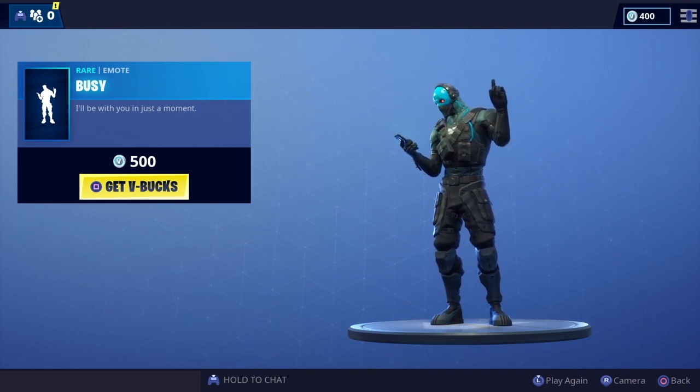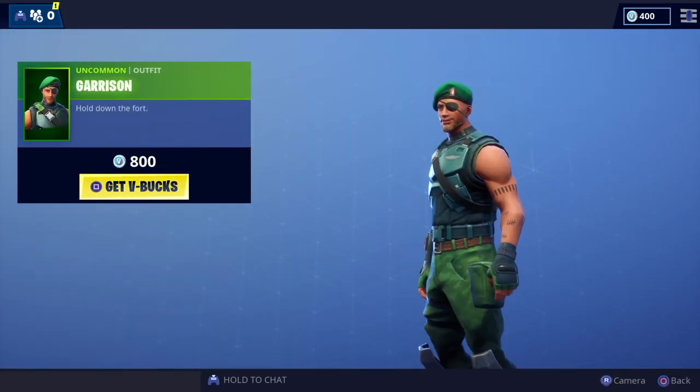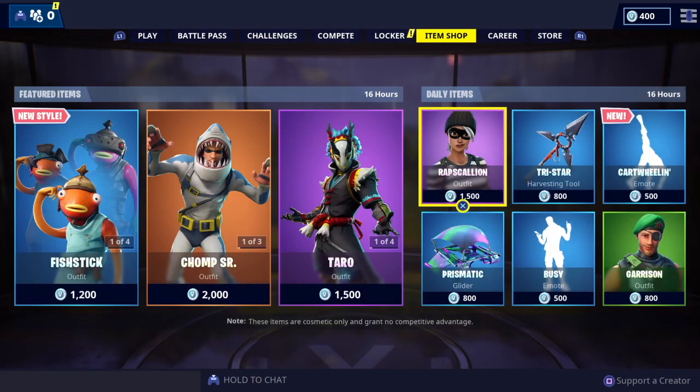We've got the Busy Tattoo emote — like this one, it's definitely an underrated emote. Love that one, very watchable. And then we've got the Garrison outfit, which again seems to be in the shop forever and ever, but still a cool skin.